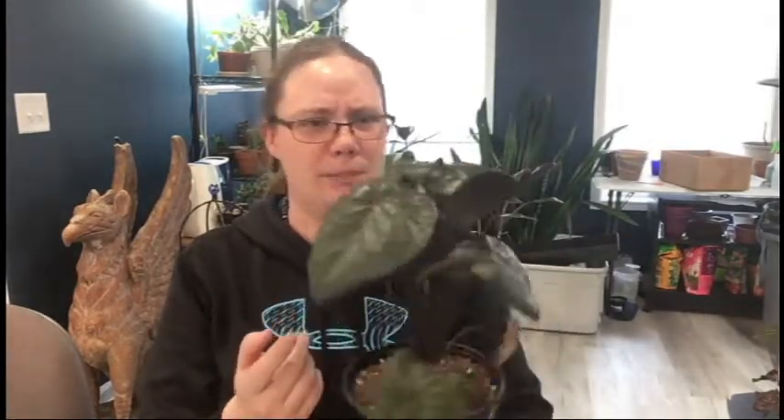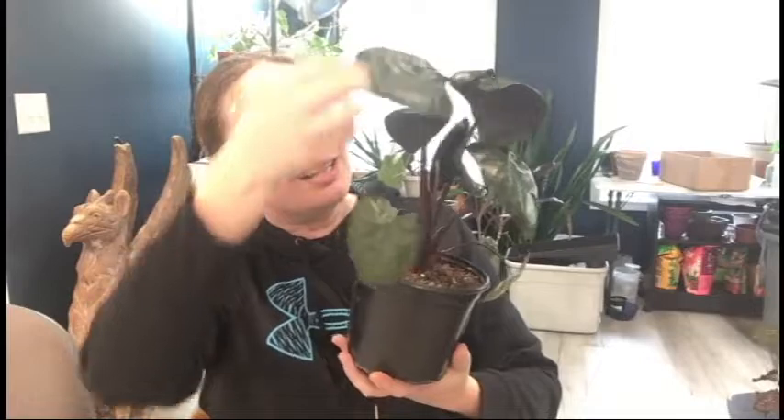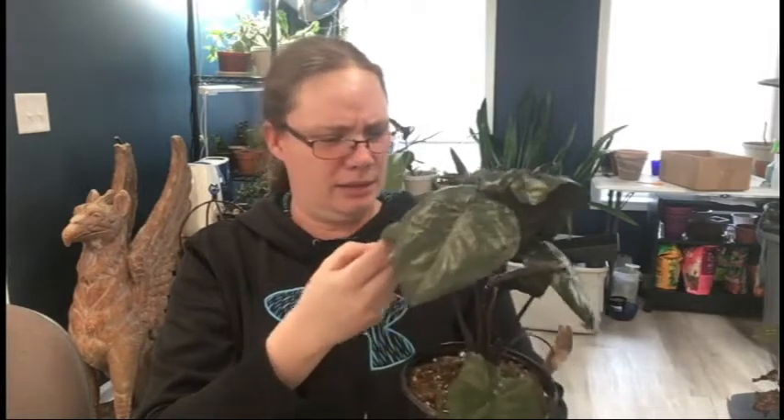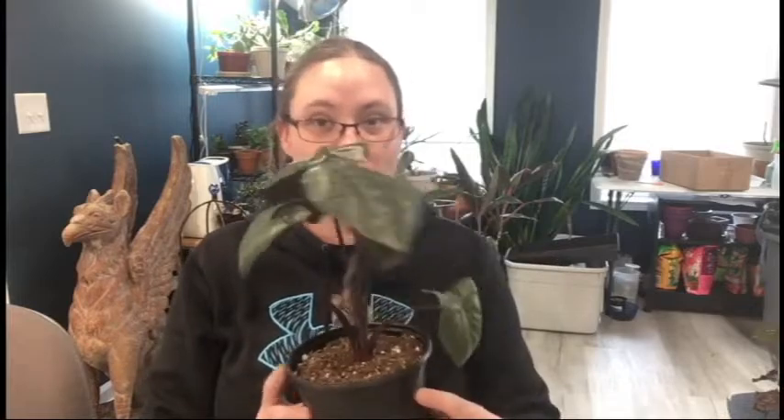I'm really excited about this alocasia just for the color. It didn't have a name on it so I'm going to have to look up what type it actually is — I assume it's some sort of hybrid. It is purple on the back, just like the regal shield, but I don't think it's a regal shield because the shape of the leaves isn't correct. Also, the petioles are purple whereas the regal shield's petioles are green. Either way, I think it's super cute.